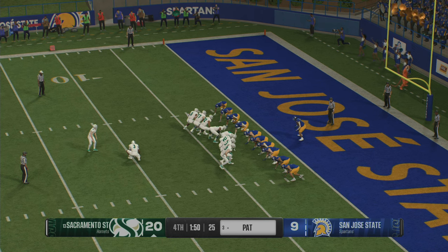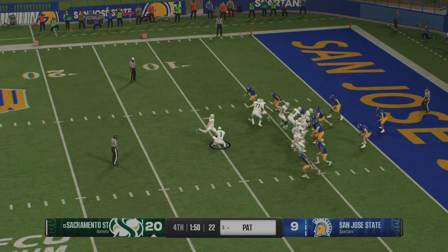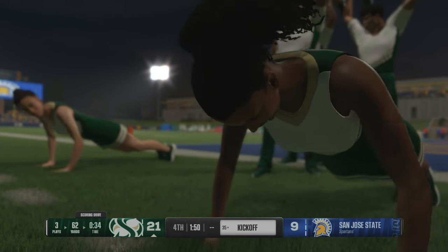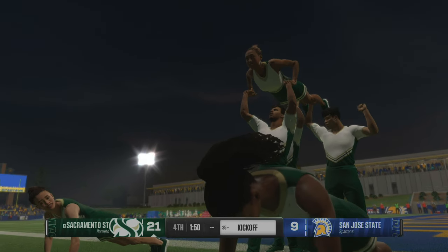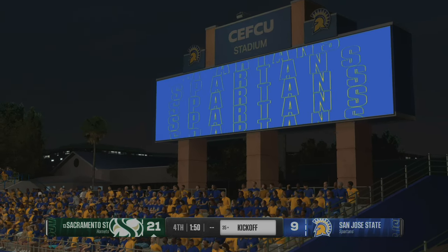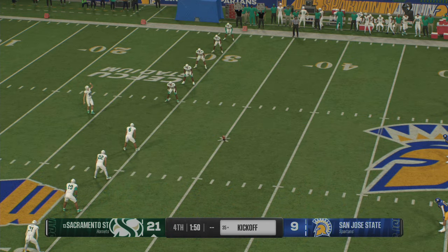Lining up to tack one more onto that lead — extra point. With the extra point, the lead is a dozen here in the fourth. Quick strike offense on that three-play scoring drive, with a score coming on a touchdown pass from 55 yards out.